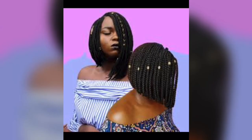Bob braids. Braided bob hairstyles are a breath of fresh air. They're a fantastic choice for ladies with afro hair texture, offering both protection and easy maintenance while adding a stylish vibe to your look.